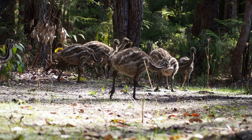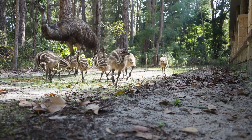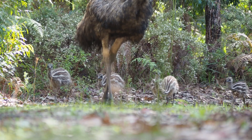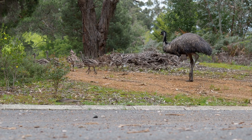The parents take turns keeping the eggs warm until they hatch. Once the babies, called chicks, are born, they stick close to their parents for safety so they can learn how to find food. Emu parents are very protective and teach their chicks the essential skills to survive in the wild.